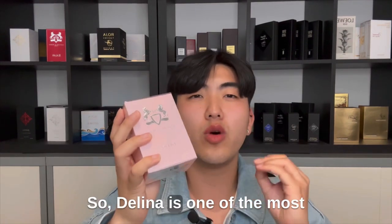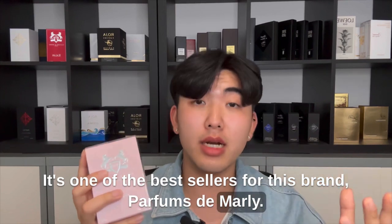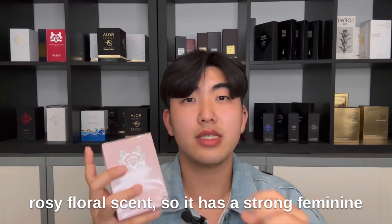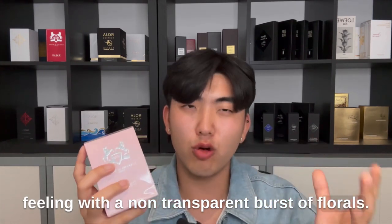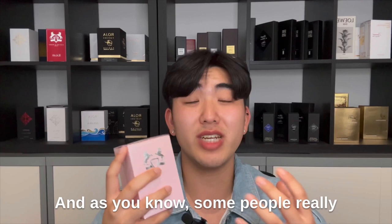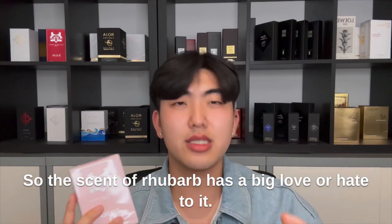Delina. Delina is one of the most popular female niche perfumes for women and one of the best sellers for the brand Parfums de Marly. It has a very sexy, soft, rosy floral scent with a strong feminine feeling and a non-transparent burst of florals. Its typical characteristic is a strong rhubarb scent — and as you know, some people really like rhubarb, but some don't. So the scent of rhubarb has a big love-or-hate quality to it.